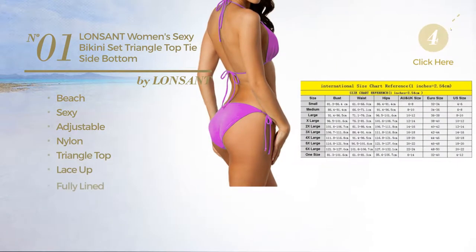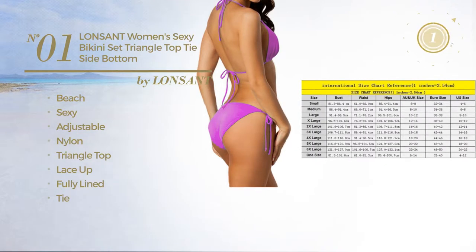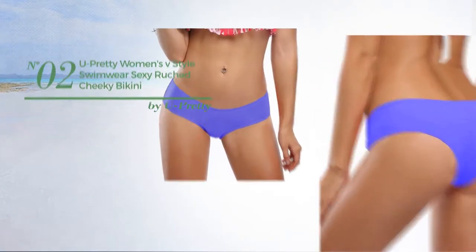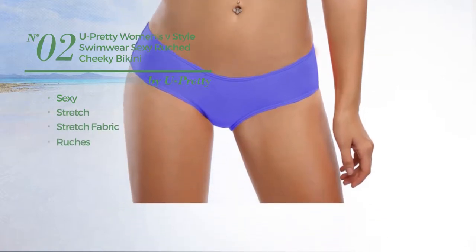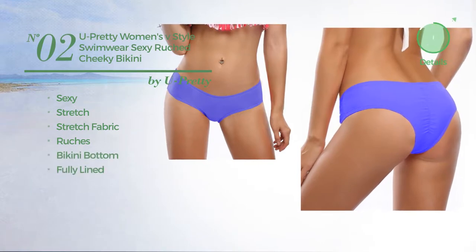Available in seven colors. Number two: featuring a sexy design crafted from stretch fabric, styled with ruches. This swimsuit includes bikini bottom and fully lined, available in five colors.